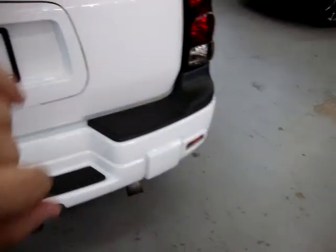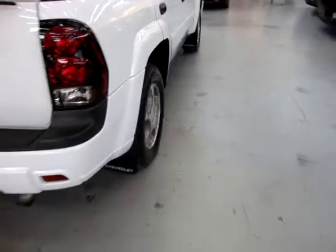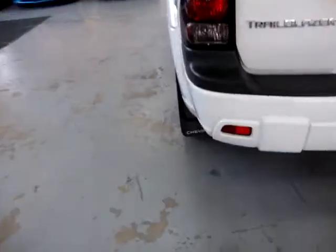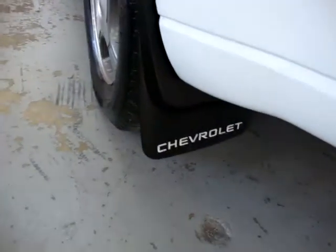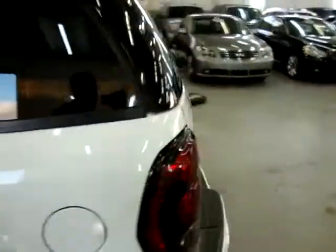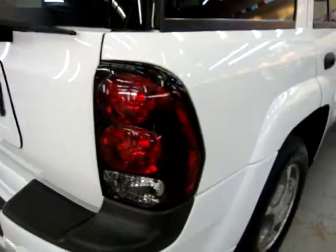Come around to the passenger side and we'll conclude this video. We've got mud guards all around — they all have the Chevrolet insignia on them. There's the left front wheel. Right rear taillight — same thing, perfect shape. No scratches, no dents, no touch-ups, no hail damage, no bird droppings, no love bug damage. Nice and clean all around, front and rear.